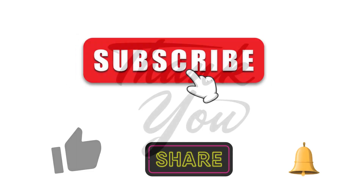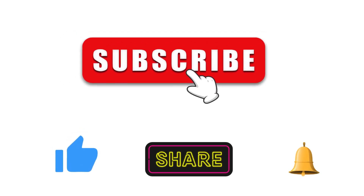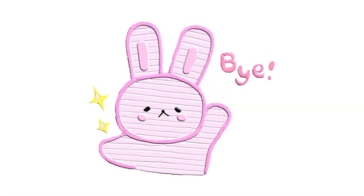Big thanks for tuning in, Joy Jungle Jr. pals! If you had a blast, hit that like button, subscribe, and ring the notification bell so you never miss the joy. Until our next exciting journey, stay playful and take care! See you soon!